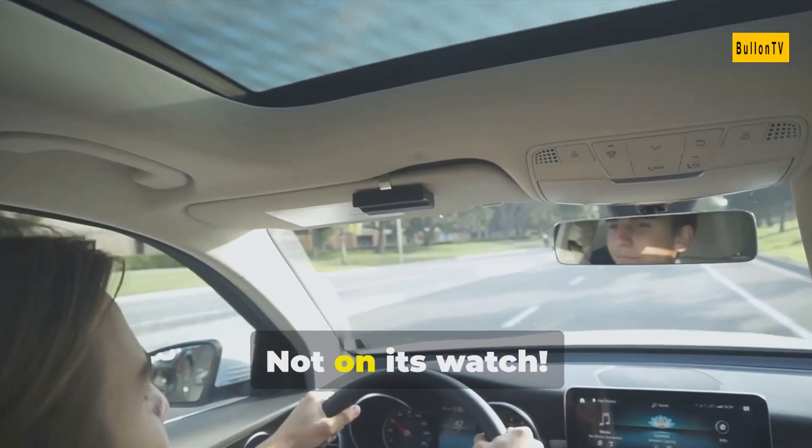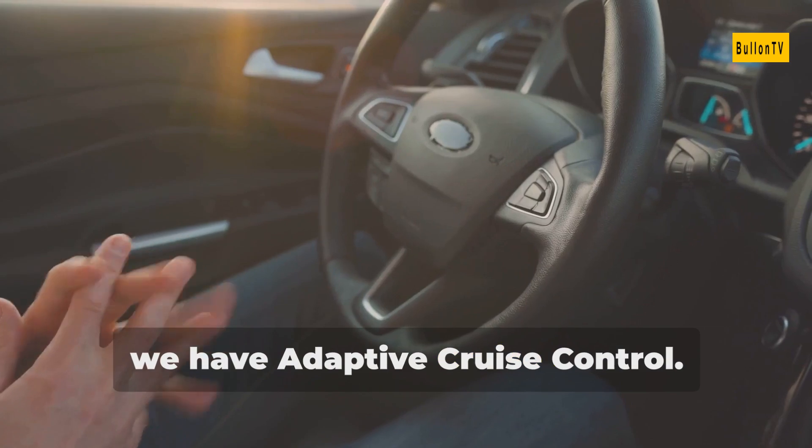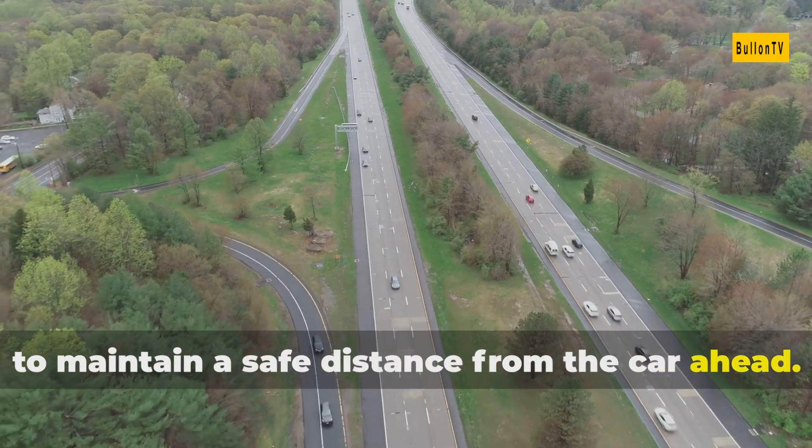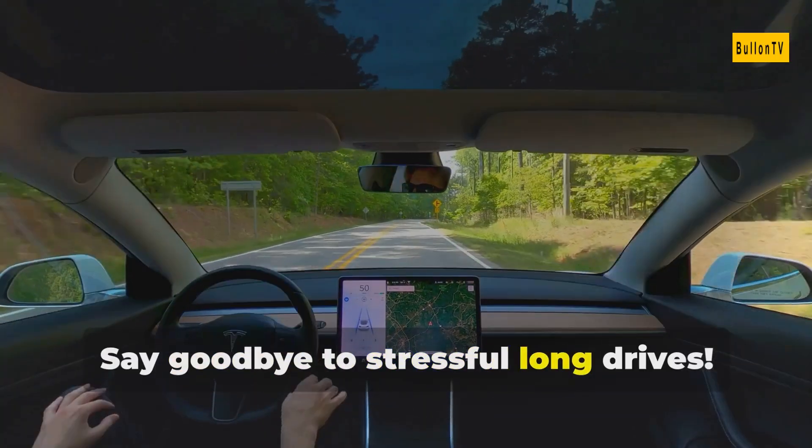Rear-end collisions, not on its watch. Next, we have adaptive cruise control. It keeps your speed in check and adjusts to maintain a safe distance from the car ahead. Say goodbye to stressful long drives.